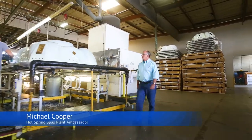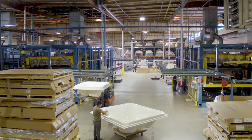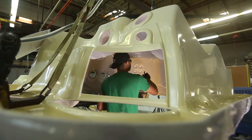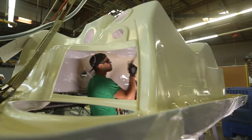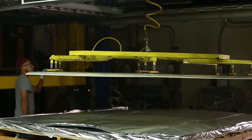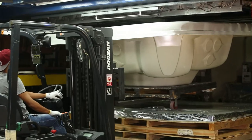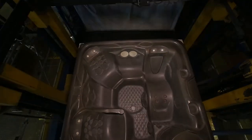My name is Michael Cooper. Today we're in our Vista, California plant, home of Hot Spring Spas. We're going to take you on a tour. This is our thermoforming room, the first stop in manufacturing of a Hot Spring Spa. This is where we're going to take a sheet of plastic and form it into the shell that will ultimately become a Hot Spring Spa. It's truly an amazing process — take a look.